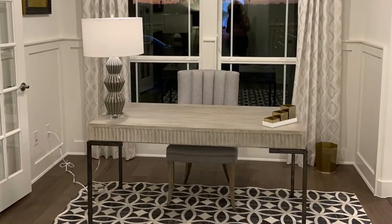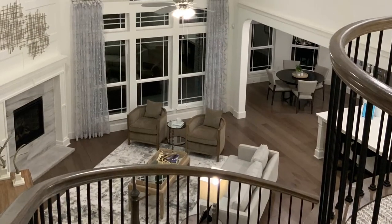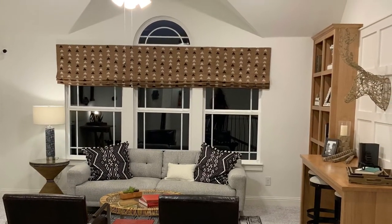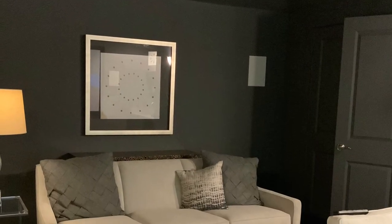If you find yourself working from home, this is the perfect office space for you. I'm sure you'll agree there's absolutely no place like this home. You and your family will enjoy this game room as well as the media room — it's a great entertaining space.